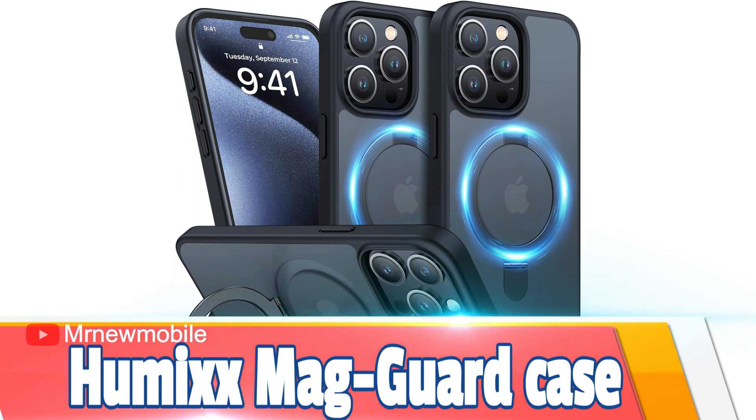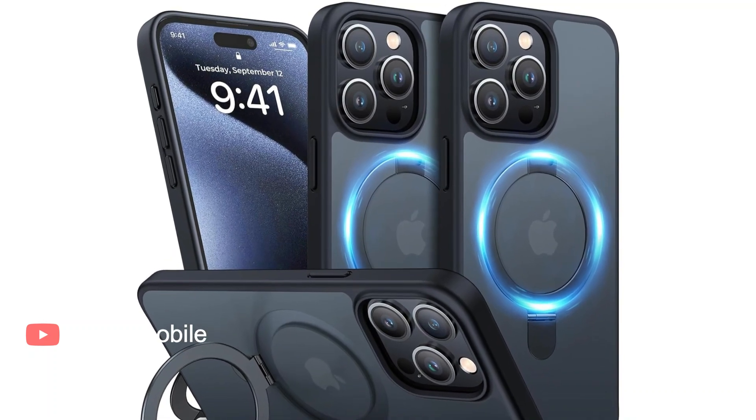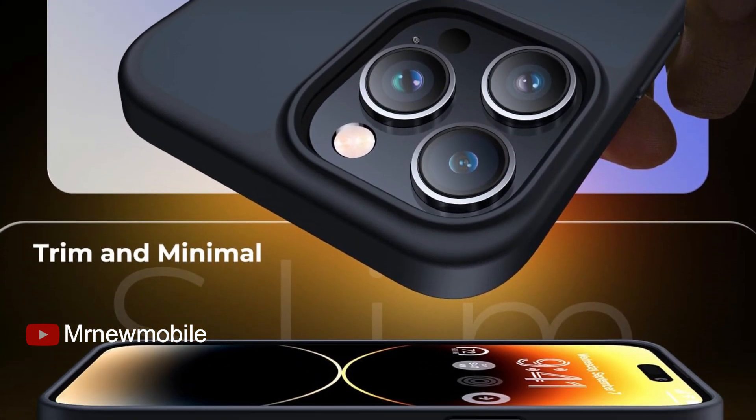Humixx Mag Guard Case for iPhone 15 Pro Max. If you're seeking a multifunctional case, then this one offers your iPhone 15 Pro Max solid protection, MagSafe compatibility, and a flexible kickstand. It's ideal for those who tend to actively watch videos on their phones.